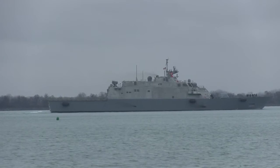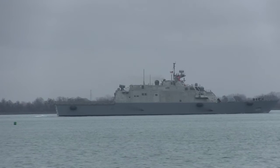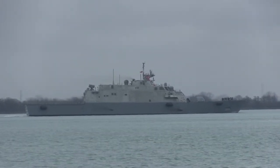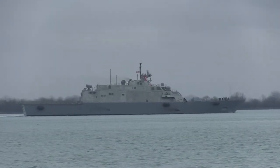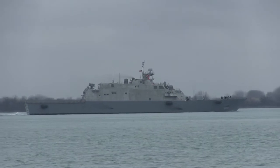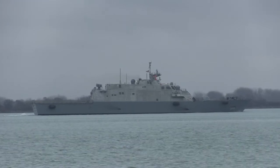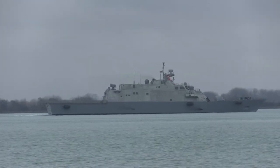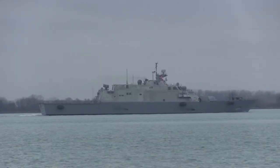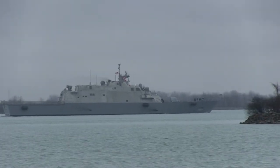They're building an identical sister ship to this — the USS Milwaukee — by Raytheon, I believe, in Wisconsin. It's going to be the USS Detroit, and it will be commissioned here in Detroit next year. Rare opportunity, a rare sight on the river. I wish her the best of luck in her mission to face down the Red Chinese in the South China Sea.